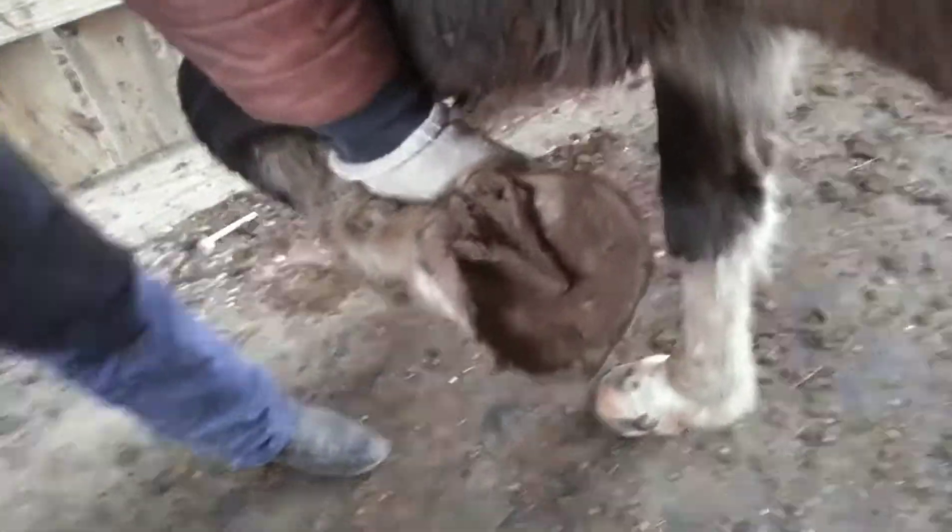Now he's got a good foot on him. They're all white but striped — good striped feet. Got a good foot, little feather.